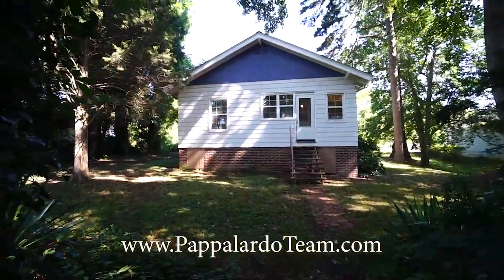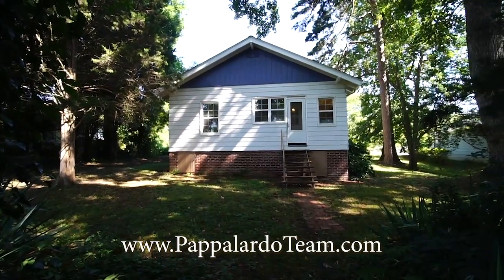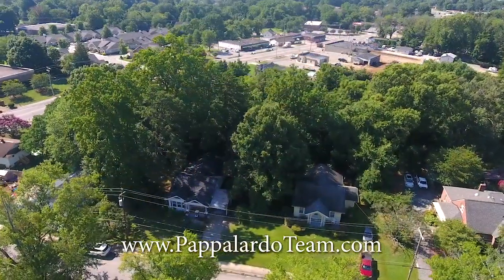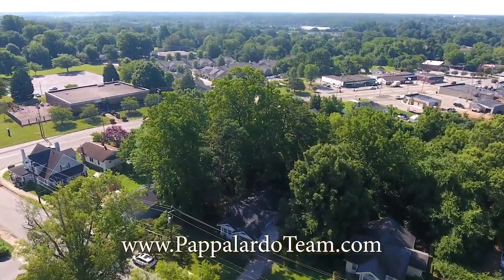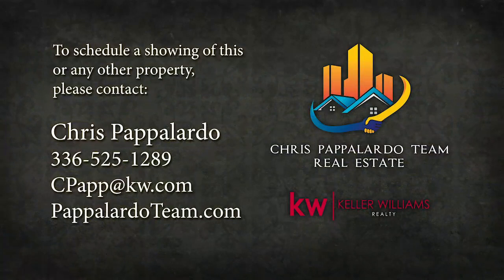Again, this is 1512 Spry Street in Greensboro, North Carolina. We'll see you next time.